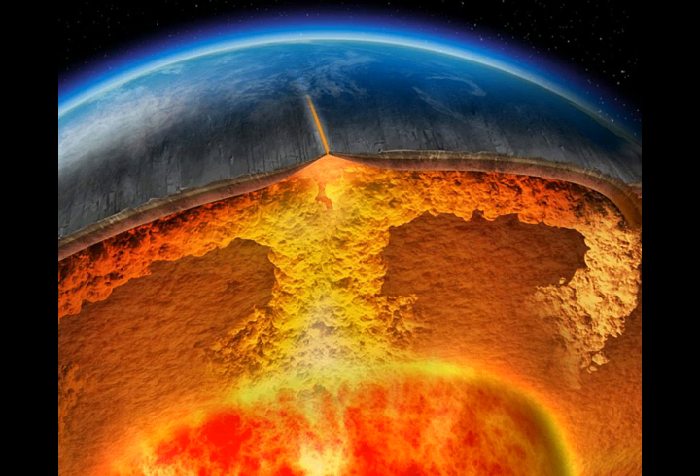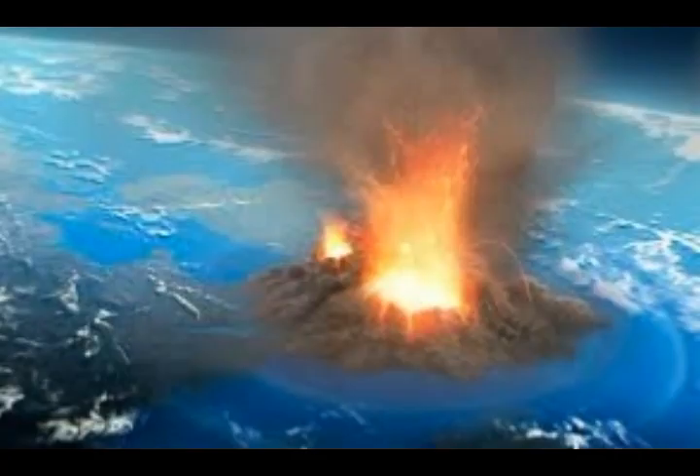Yellowstone lies within a tectonically active region of the western United States. Large earthquakes have occurred there in the past, like the 1959 Hebgen Lake earthquake of magnitude 7.3 west of the park, and they will occur again in the future, though it's impossible to know when. The University of Utah uses seismographic stations to carefully monitor earthquakes in the greater Yellowstone area, working with other Yellowstone volcano observatories to keep watch on the entire volcanic system.